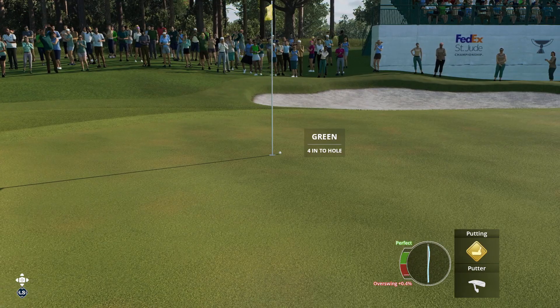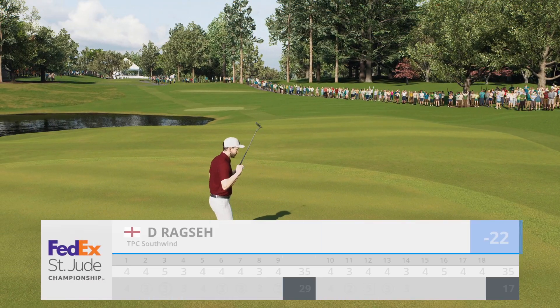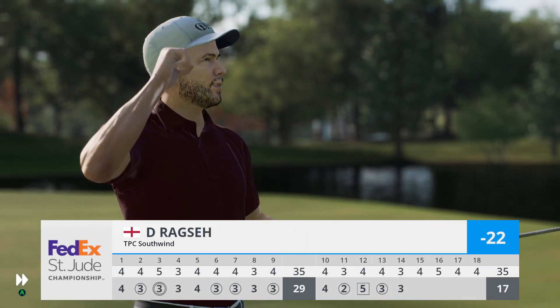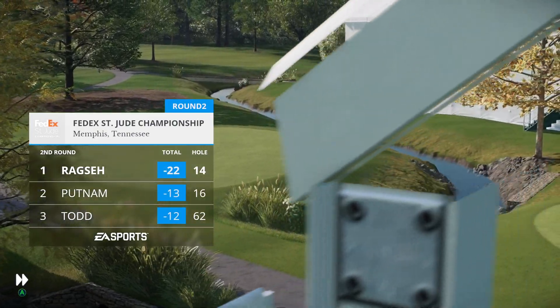Oh my goodness, that is not fair at all — what a putt from that distance. That did everything. No issues there — it is a par here at 14, and he'll stay at 22 under.